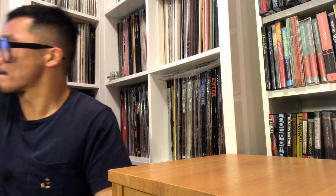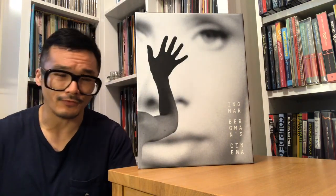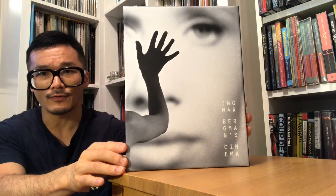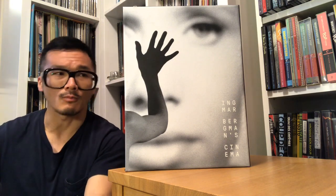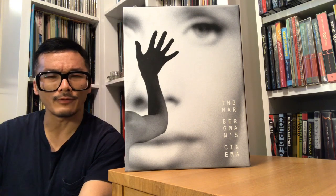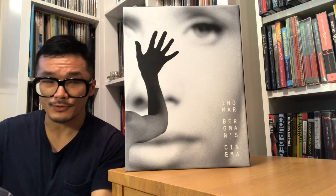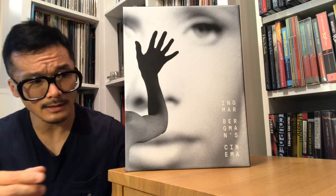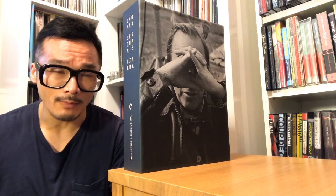Speaking of bricks, this set here is the famous, classic set — Ingmar Bergman Cinema. This is the set that presents a number of the films directed by Ingmar Bergman. I've had the pleasure of talking about this set in a series of videos I've put up on this channel in the past. This set is, for my money, quite remarkable — it's awe-inspiring. It was amazing that the Criterion Collection was able to gather all this and put it together in one set.